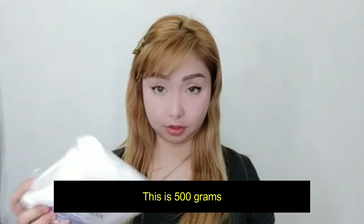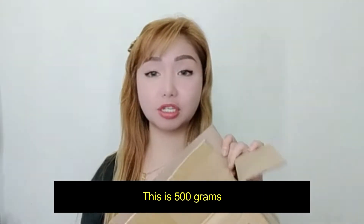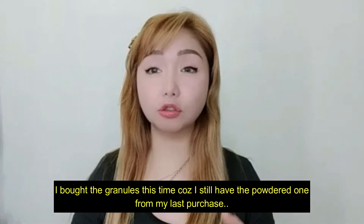And also, ito. Naka-bubble wrap siya sa loob. This is pure erythritol. Ang binili ko yung granules, kasi yung binili ko nung nakaraan is yung powder. Pero hindi pa siya ubos — gusto ko na lang siyang gamitin sa mga dessert ko, sa cheesecake na gagawa ko. Kasi powdered, in powder form siya — so mas madali siyang matunaw, I think.